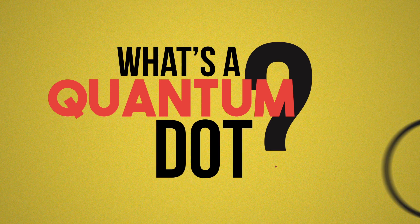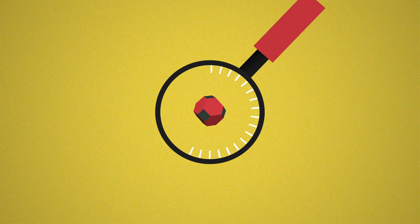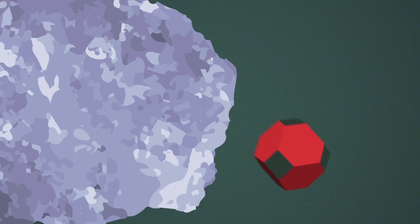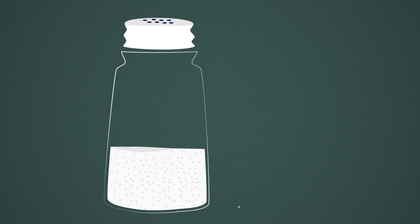What's a quantum dot? Quantum dots are nano-sized, semi-conducting crystals made of only 100 to 100,000 atoms. In comparison, one grain of salt has about 12 trillion times more atoms.